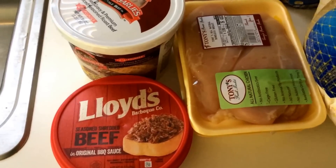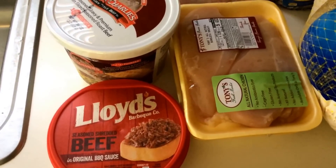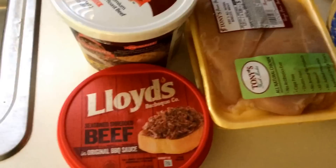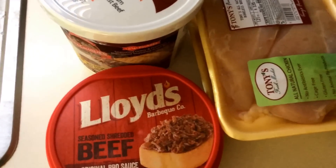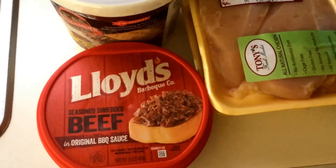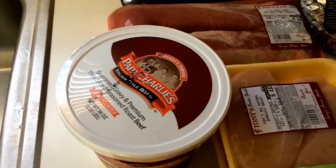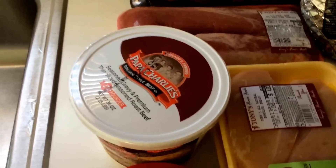These Lloyd's BBQ kits are $3.99 at Jewel, but they had dollar coupons on them making them $2.99. And when you bought the meat, you got a free package of buns. So this and the buns was only $2.99 — that's a perfect meal for us or lunch.